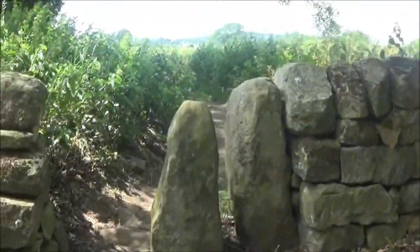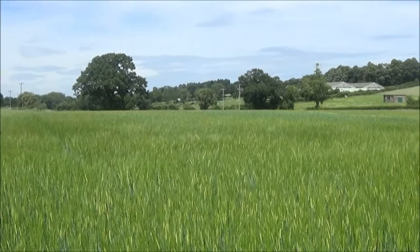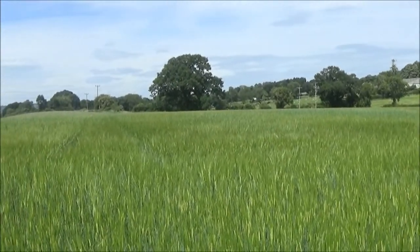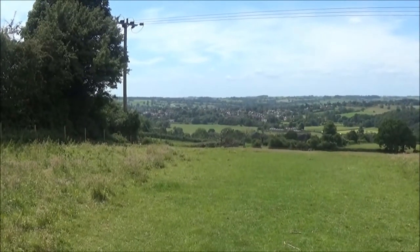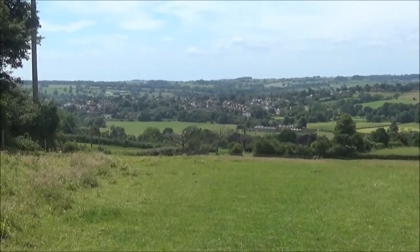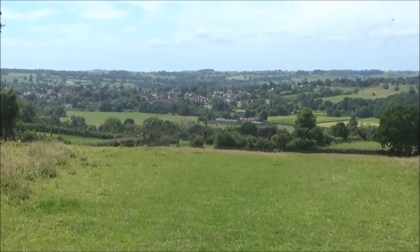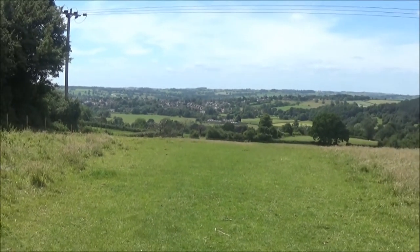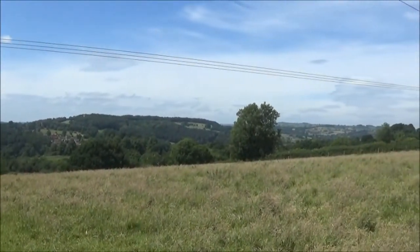We've just finished our little lunch break at the park and now we're going to carry on with the walk, all refreshed. Here's what they call Maconny in Derbyshire. At the minute we're just on a high-up viewpoint — it's very nice.